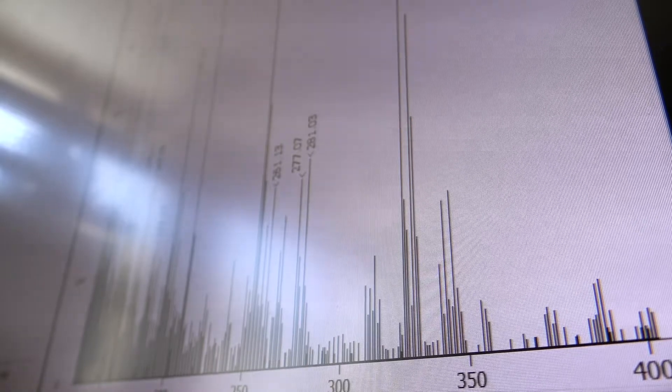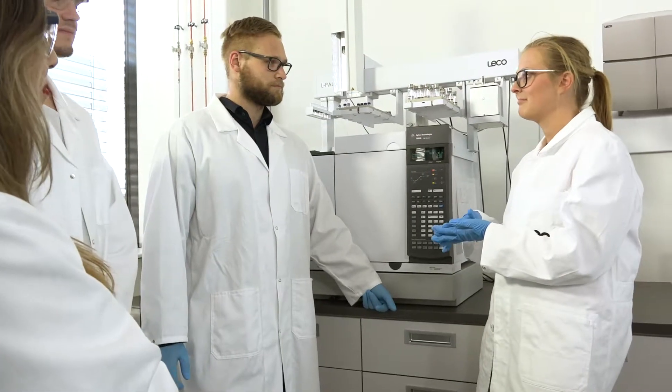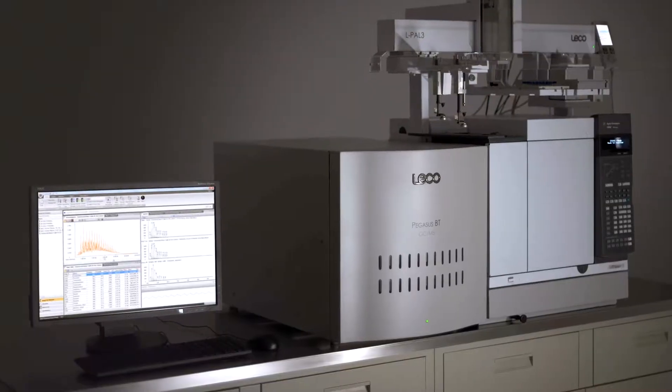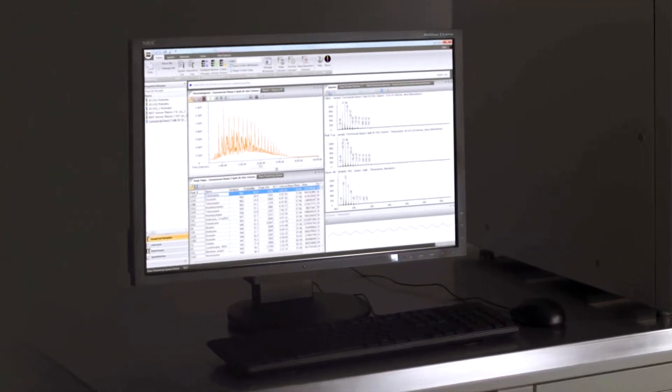We have our own ChromaTOF software which is easy to use, and with the Pegasus BT it comes in the fifth generation. Included in the ChromaTOF software, Leko uses its own proven deconvolution algorithm which can easily separate even the hardest co-eluted peaks from each other.